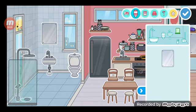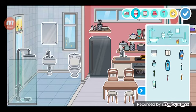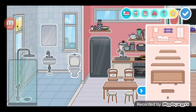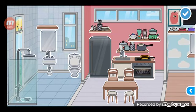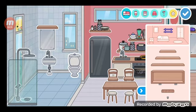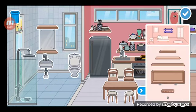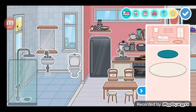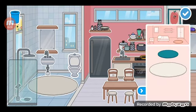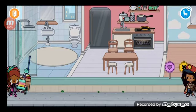Mirror, mirror. We don't need the toothbrush and toothpaste, but we need something. All right, we need a mat or something.